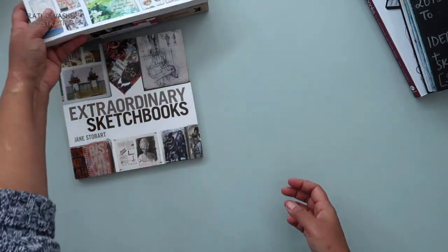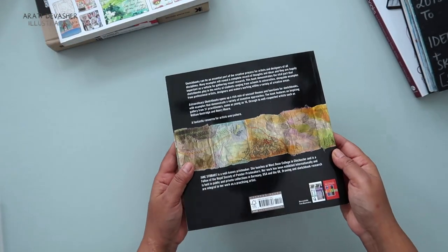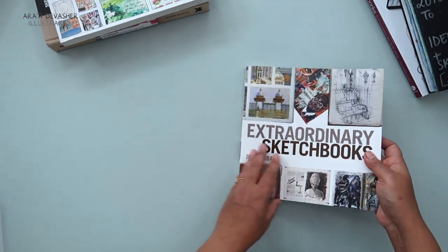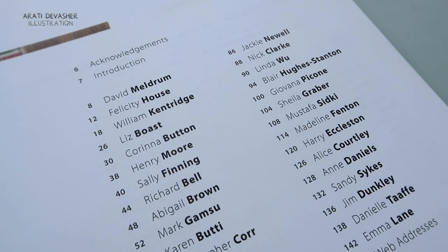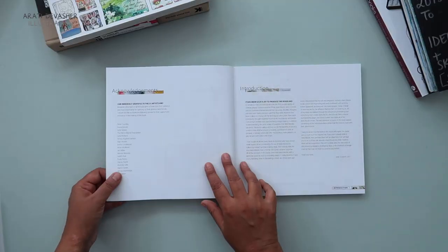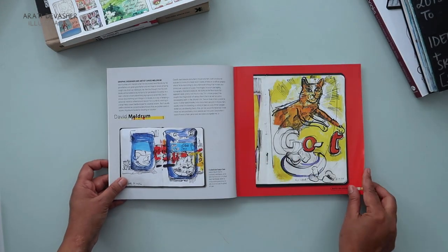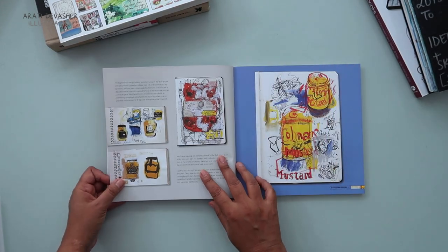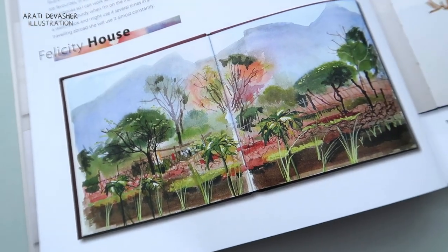Let's begin with Extraordinary Sketchbooks by Jane Stobart. A printmaker herself, she has curated an inspiring gallery of 31 practitioners — from as young as a teenager to someone as well known as Henry Moore. The author herself is also included in the book. I'm going to flip through some of the pages that I love rather than every single page, and I think you might find some of these inspiring as well as surprising in the variety of kinds of sketchbooks that people keep.